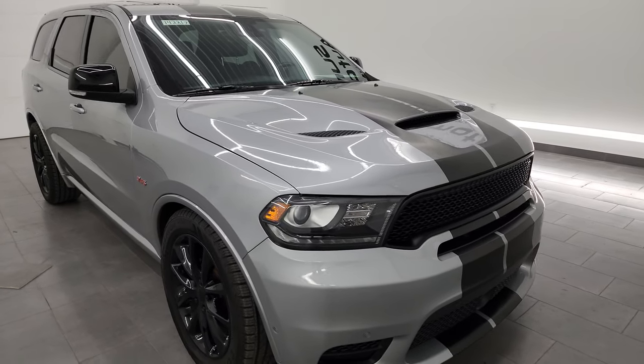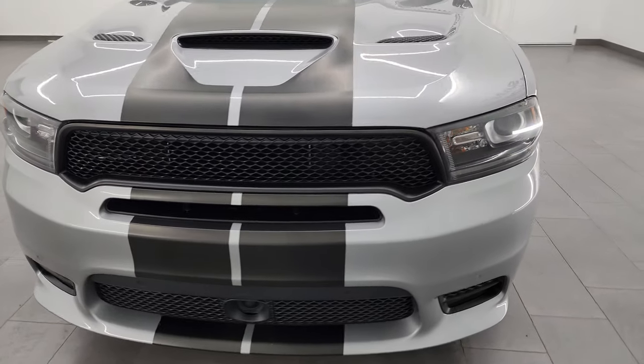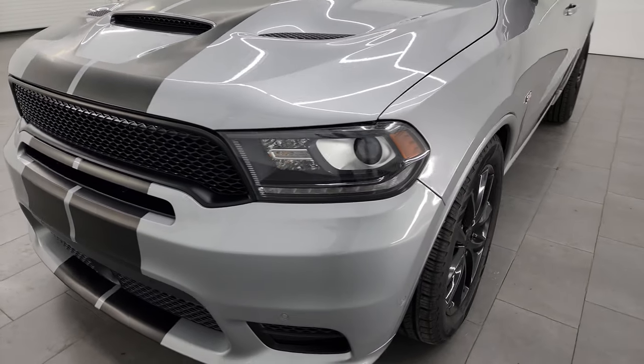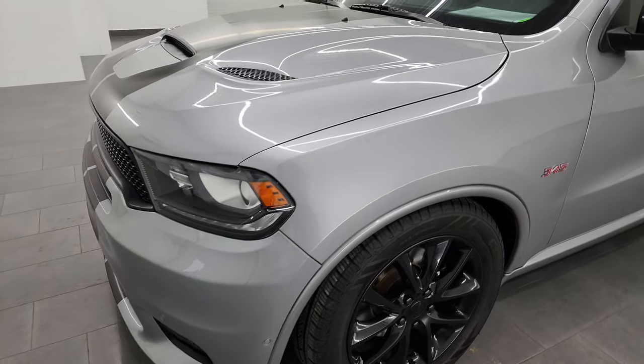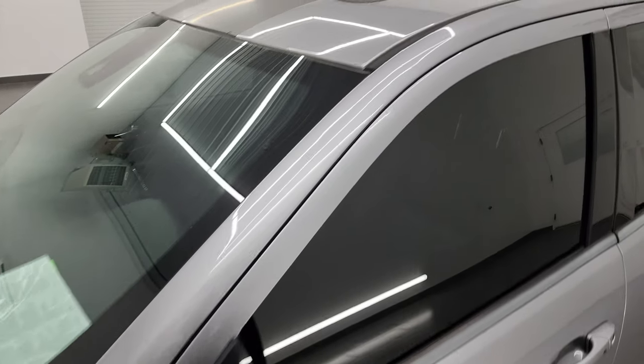I'm going to go all the way around in this video, inside, start it up, take a look under the hood, show you all the options on it, and give you the most accurate representation I can of the vehicle. Billet silver metallic is the color. I shoot all my videos in 4K.